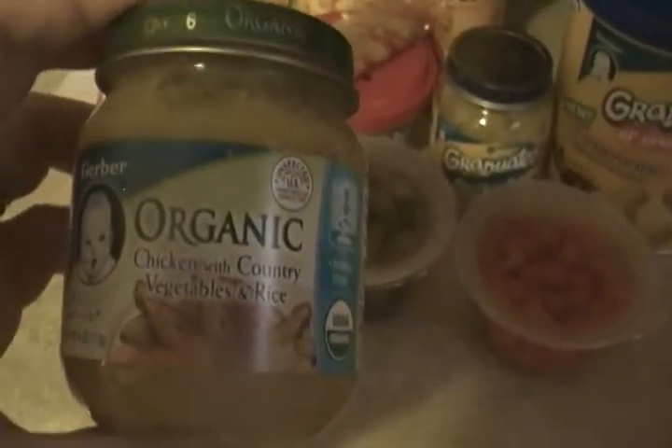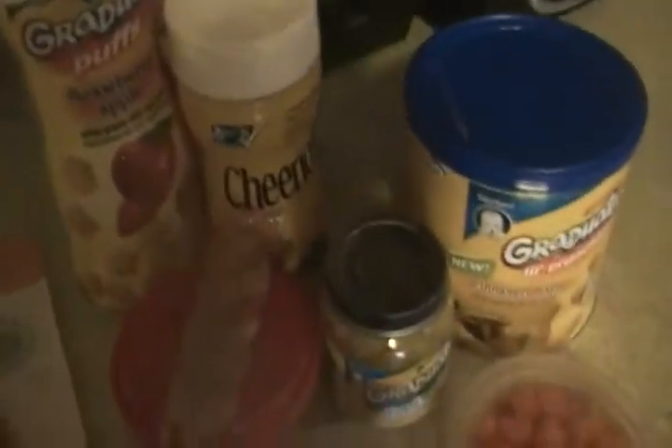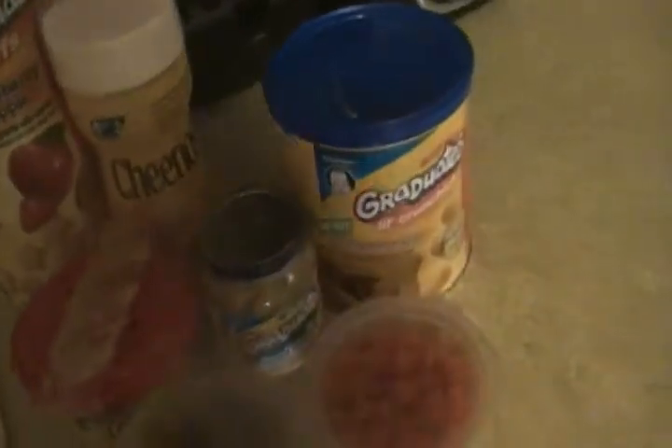This is the organic stuff — the Gerber Organics — chicken with country vegetables and rice. She doesn't get all organic food, but we have thought about getting her milk from an organic farm about 30 minutes from us when she goes to whole milk.